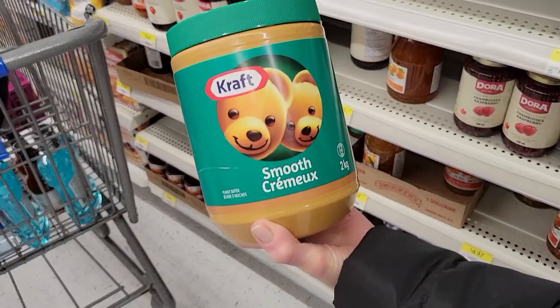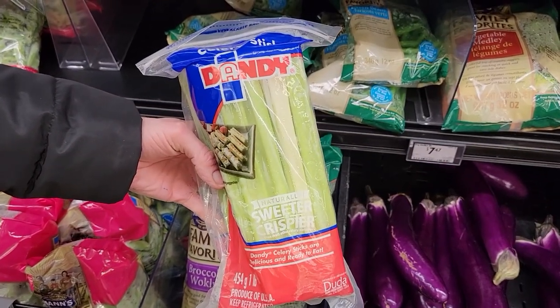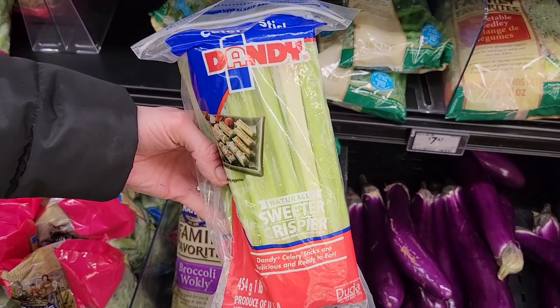Number four: a tablespoon of peanut butter and two stalks of celery. This was one of my favorite snacks because I love peanut butter and celery. I just chose whatever peanut butter was on sale or that I enjoyed — usually the Kraft smooth peanut butter.